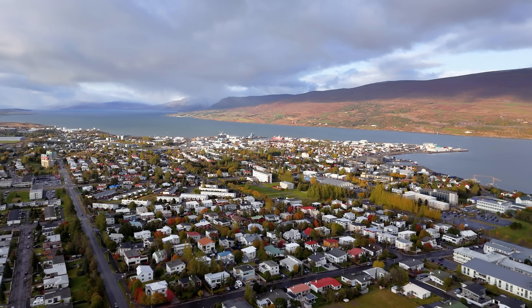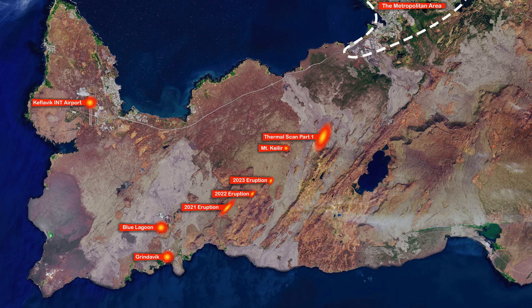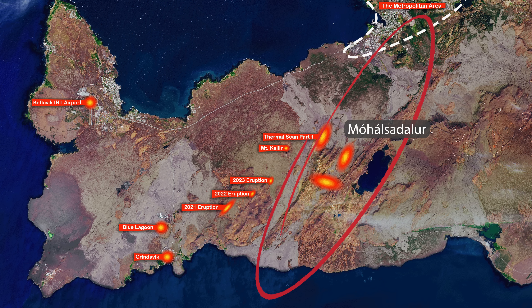I'm starting today's journey with part two from my last thermal scan tour. The location we will be looking at is a valley called Mohálsadalur. It is part of the Grýsuvík volcanic system and we are only around 10 kilometers away from Reykjavík.